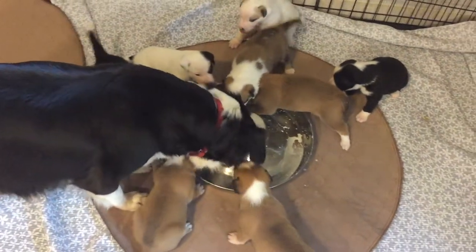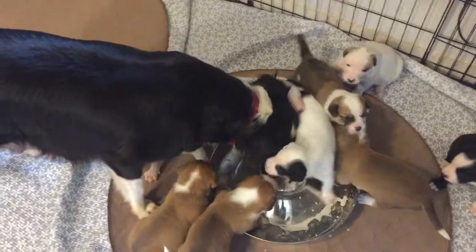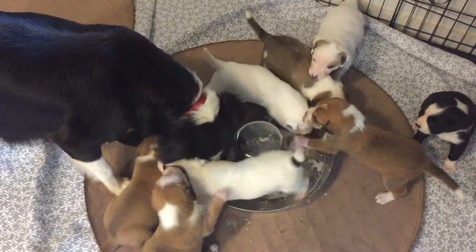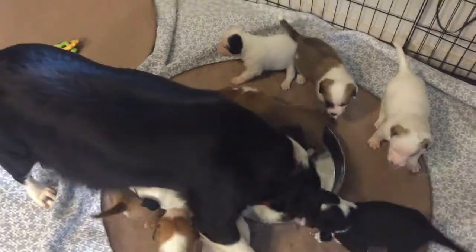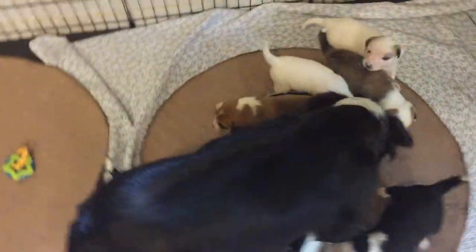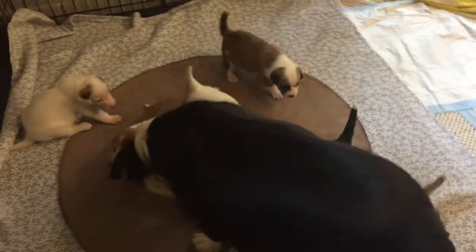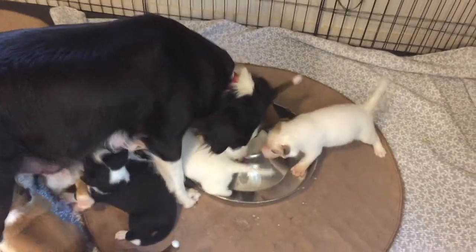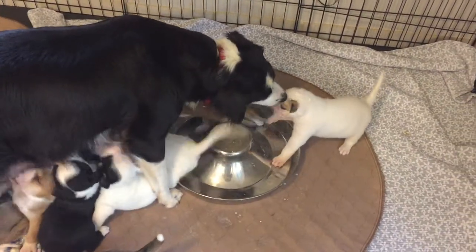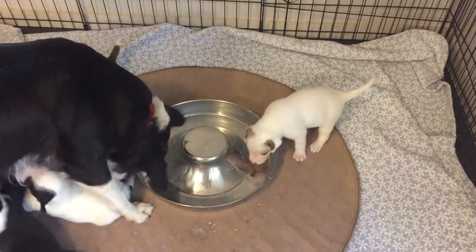Mommy licks it clean. And then does mommy feed them again? While she's doing that, some of them won't get fed. It was all organized a minute ago — now it's just chaos. We try to do this twice a day, and we will do it more often as mama starts to wean them, and then eventually mix it with a little wet food. That bowl came in handy — thanks to whoever donated that, by the way. It works really well, works perfectly for nine puppies.